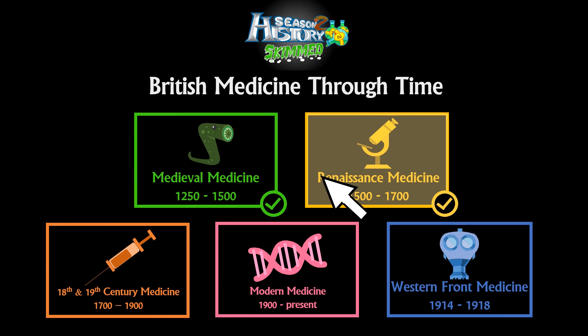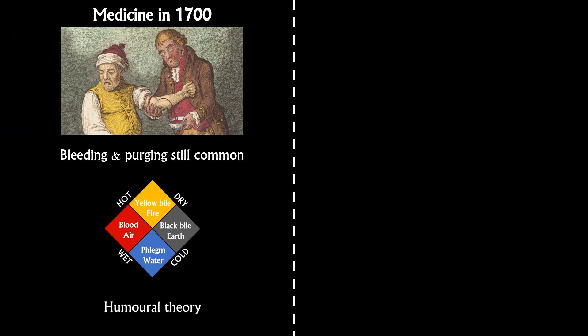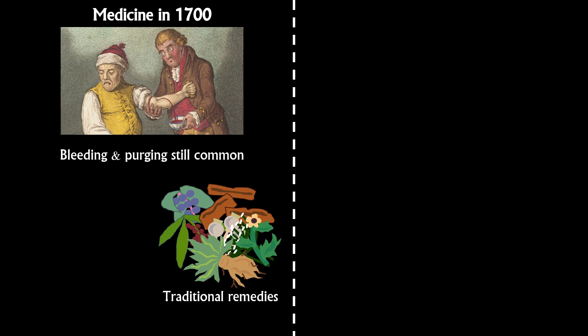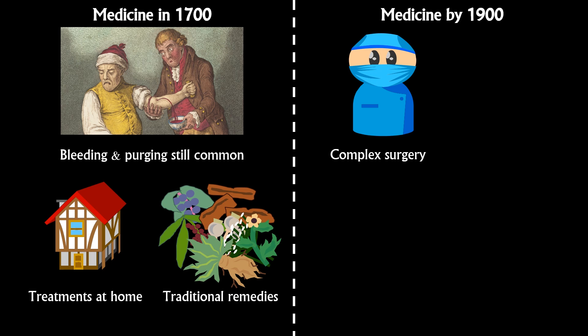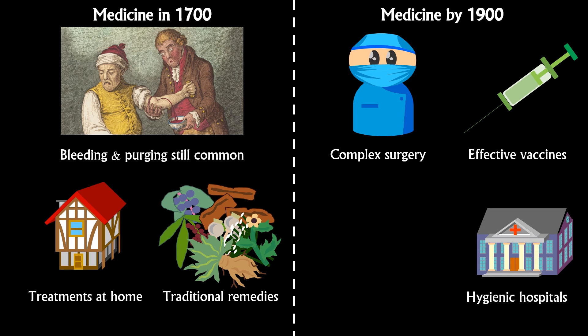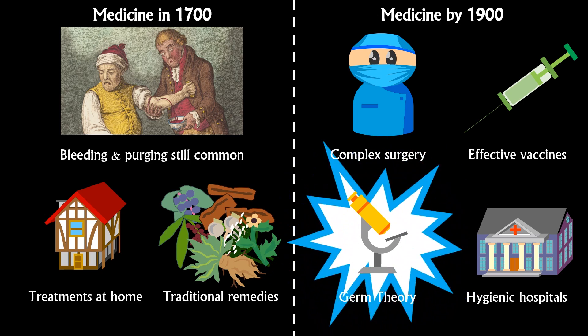It was not until the 18th and 19th centuries that those ideas began to find practical applications. In 1700, bleeding and purging were still common treatments, even if the theory of the four humours wasn't. Apothecaries still sold herbal remedies and most medical treatments were carried out at home. By 1900, surgeons could confidently conduct safer, more complex operations. Effective vaccines were available, with more in development. Hygienic, built-for-purpose hospitals were an ordinary sight and we knew what actually caused disease. That last breakthrough only happened towards the end of this period, but it's probably the single most important event in the history of medicine. So we're going to start with that.